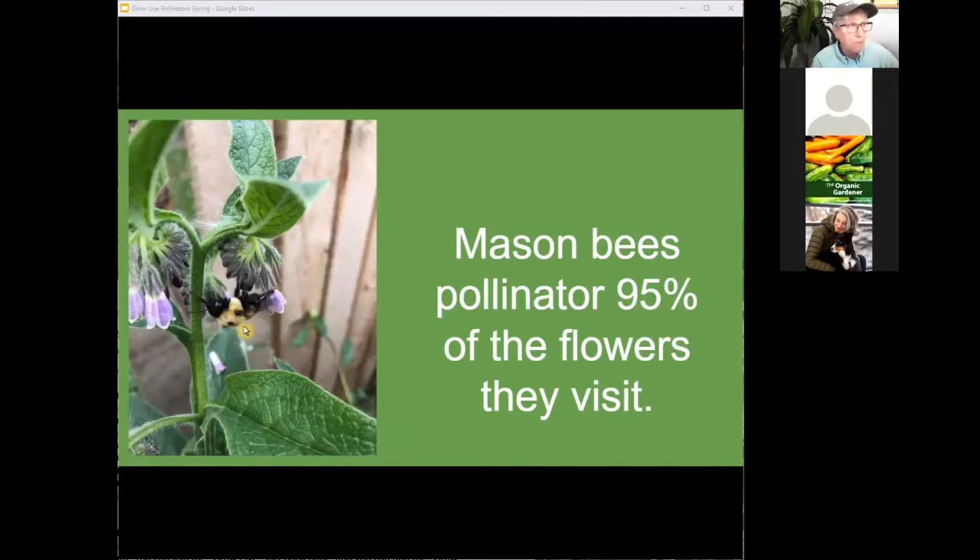This is a queen bumblebee in my garden. I take extra care of queen bees this time of year because she's pregnant and carries all the reproductive potential for her whole colony for the entire year. The other bees haven't even emerged yet — it's just her. That's why it's so important to leave dandelions and other early-blooming plants. This is still the hunger moon for bees, so don't mow dandelions off — let the bees have them for at least a couple of weeks.